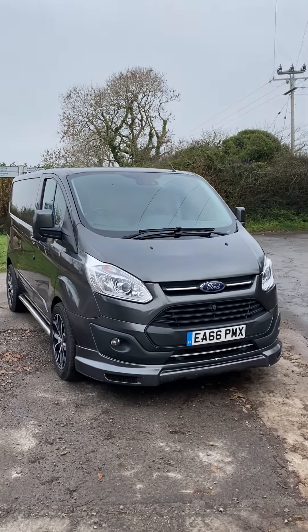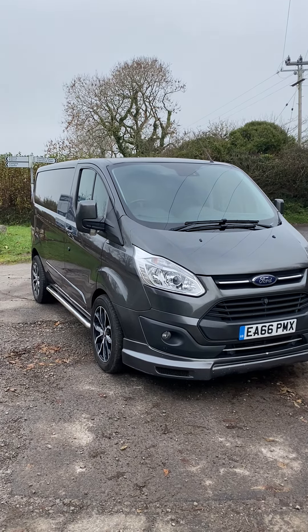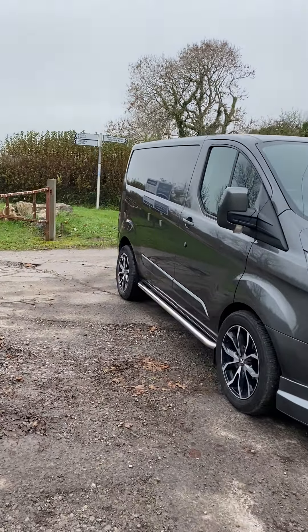Hello, welcome to Vansales.com. This is our used Ford Transit Custom 170 short wheelbase panel van that we sold from new. It has a WASP pack on, as you can see, so it's got a front splitter, alloys, sidebars, and of course a rear spoiler.